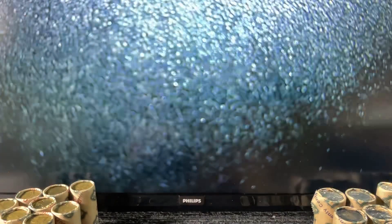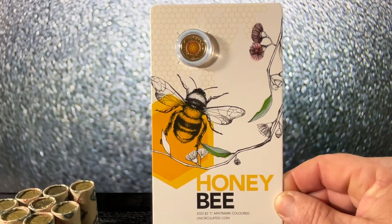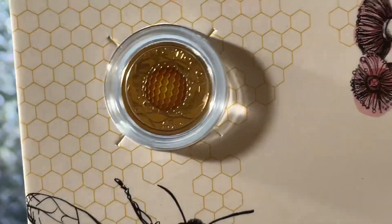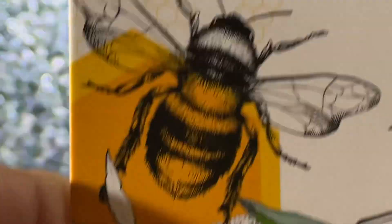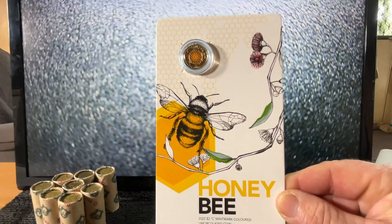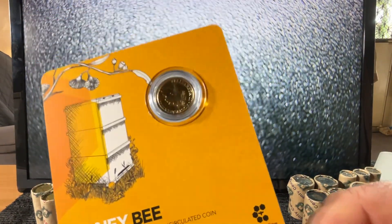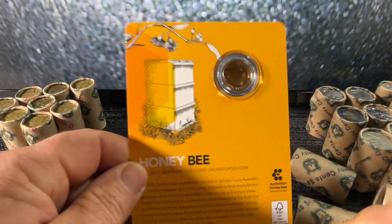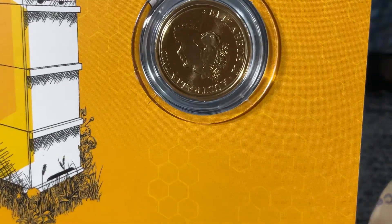Let's give you a look at the card here. It comes in this Honeybee card with a little capsule which keeps it away from scratches and everything. On the back it's got the JC effigy — I'm just going to tilt this down because I can't really see — it's got the Queen there.